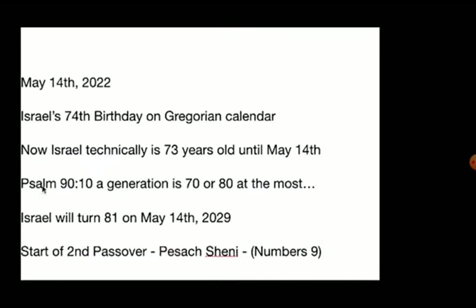And then we have Israel's 74th birthday on May 14th on the Gregorian calendar. So right now, Israel will be technically 73 years old until May 14th, which would turn 74. And since Psalm 90:10 describes a generation as 70 or at the most 80, Israel will turn 81 in May 14th, 2029. That gives about seven years.